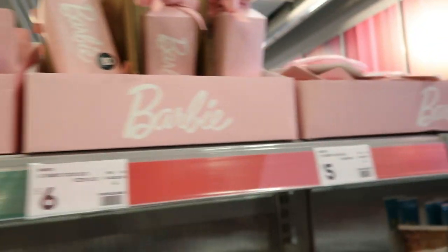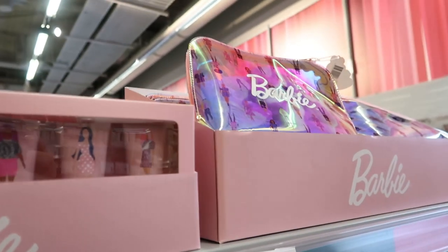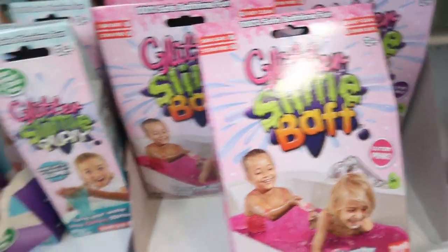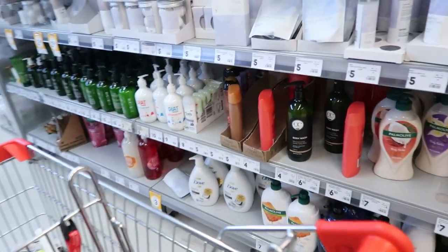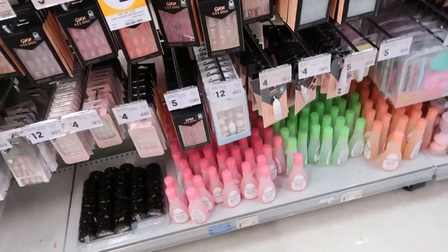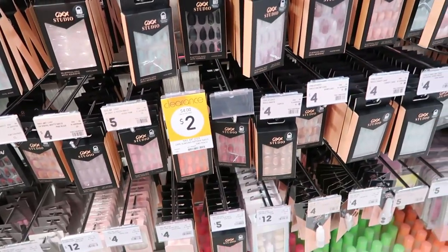I thought this was a cute range for little girls — the Barbie range. And this looks such fun — a bath of slime. My children are a bit old for that now but I think that would be fun. Just looking at the last couple of things — I need some nails so I was looking through the nail section. Always good value at $4 a pack.